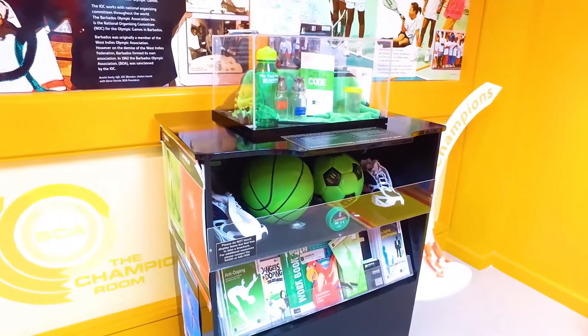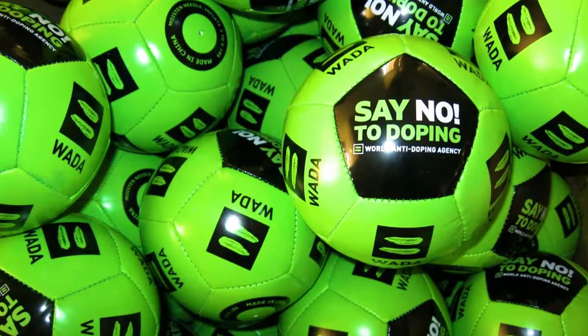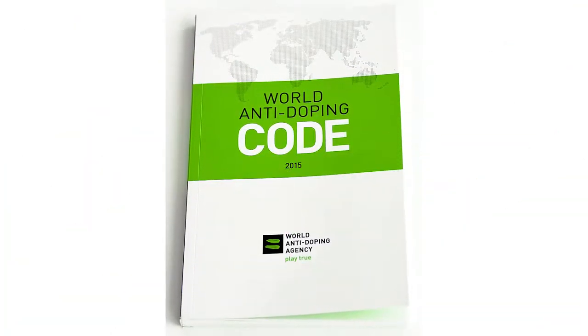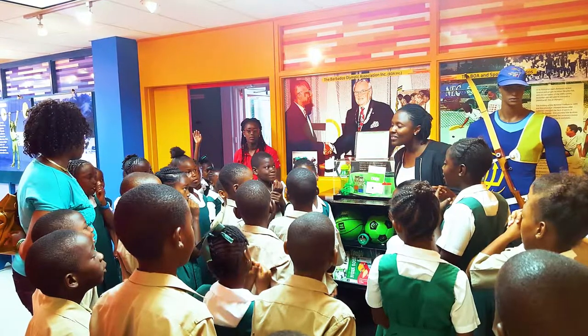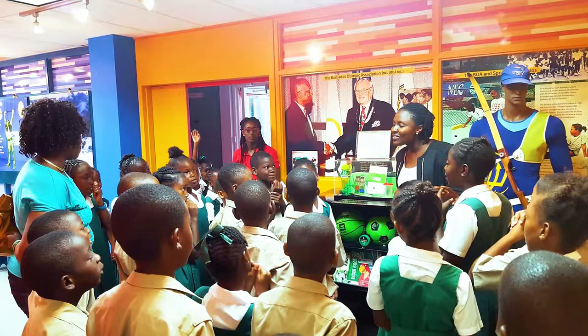This is the first exhibit as you step inside the actual museum. The Regional Anti-Doping Organization for the Caribbean, or RADO, exhibit emphasizes the strong message of the World Anti-Doping Agency, known as WADA, that using drugs is contrary to the fundamental spirit of sport. Behind this, you can read about the history of the BOA and the BOA executive team, as well as information about sports in Barbados.